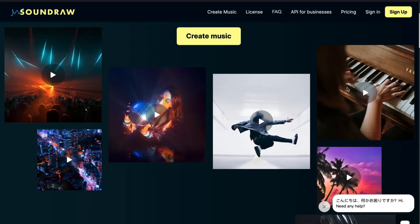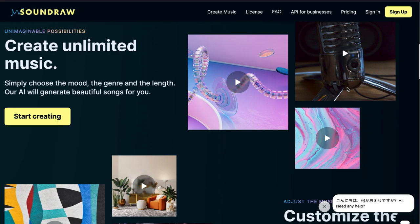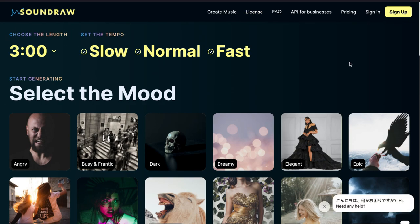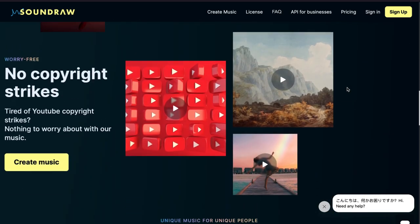SoundRaw. Copyright laws have become harder and harder to enforce over the years, but one area that has stood the test of time is audio copyright. SoundRaw allows you to easily generate royalty-free AI-generated music without having to worry about pesky copyright strikes.